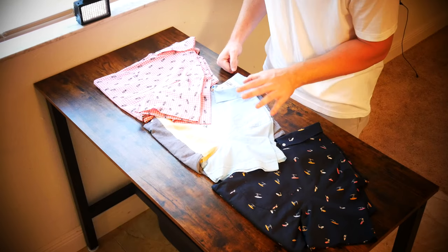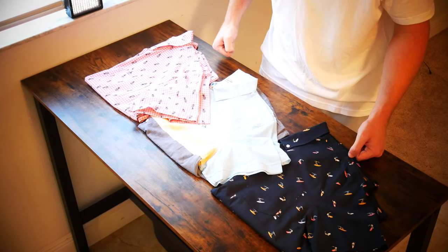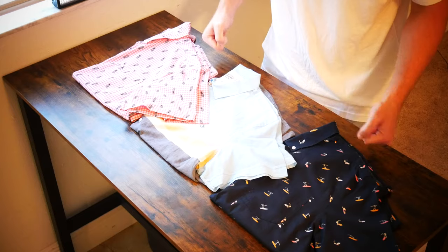What is going on everybody? Thank you so much for tuning in. My name is John. Today I have for you a big box good. We're going to be taking a look at the original Penguin Gingham short sleeve shirt I picked up at Saks Off 5th for $29.99.